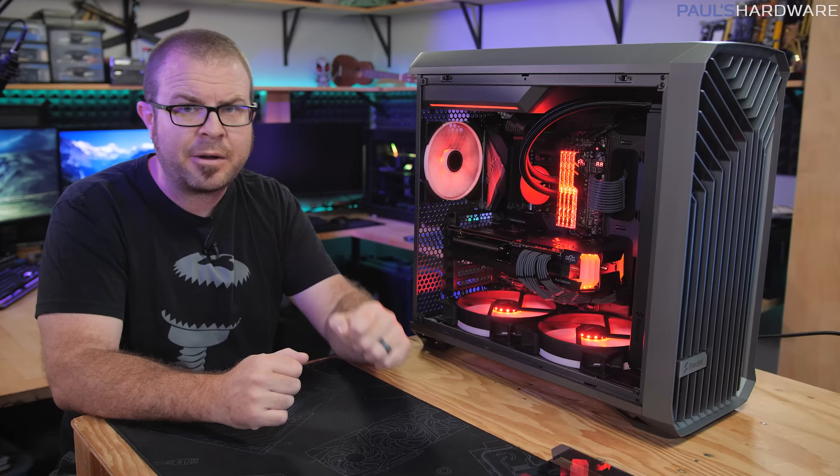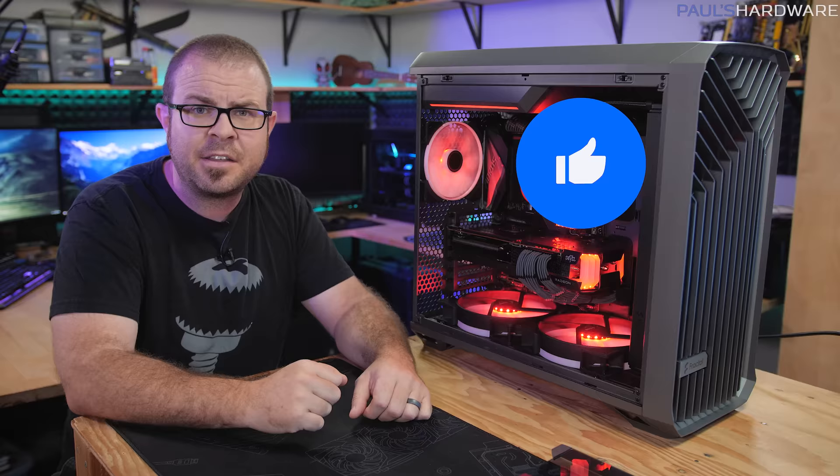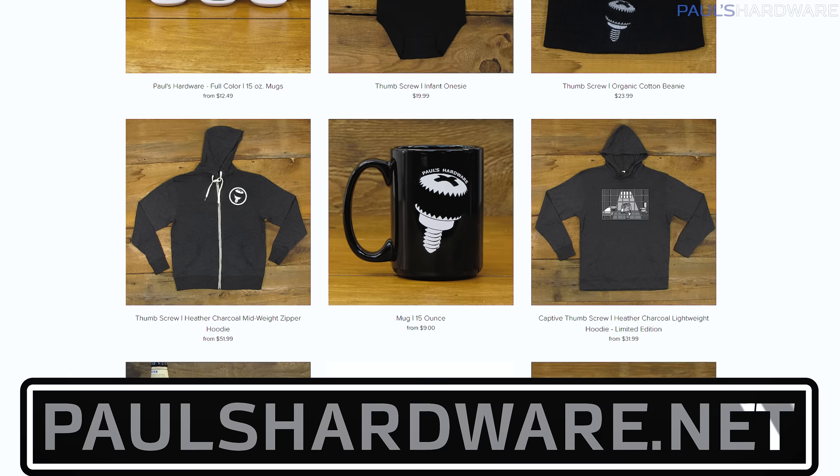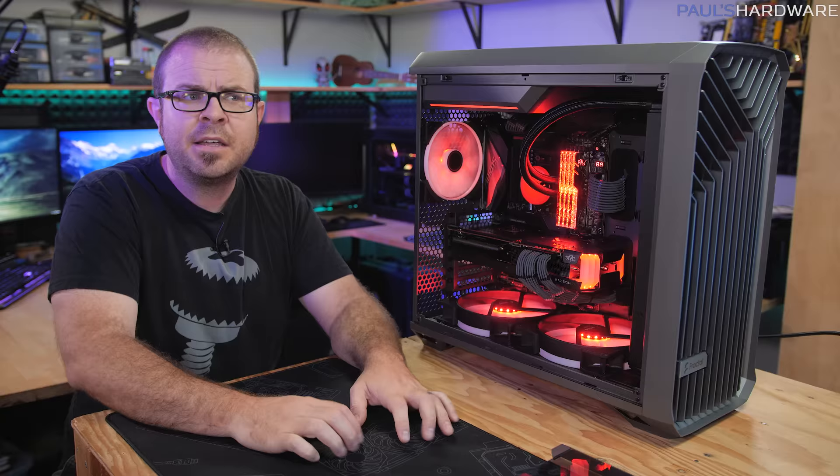That's going to wrap it up for this video. If you enjoyed it, please hit the thumbs up button. Links to all the parts I used are down in the video's description, as well as a link to my store at paulshardware.net where you can help support my channel by buying some merch — t-shirts, mugs, pint glasses, that sort of thing. It's all really nice. Thanks again for watching, and we'll see you in the next one.